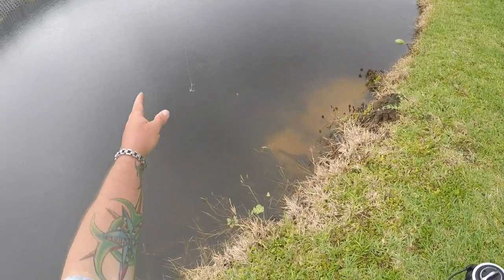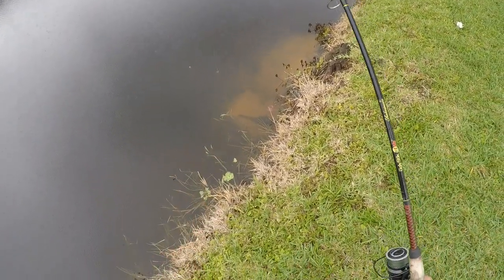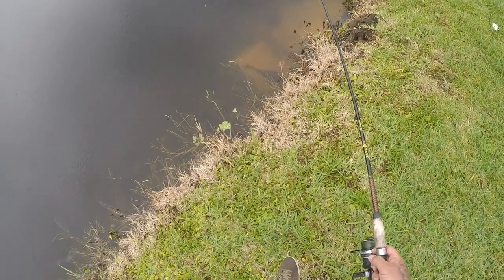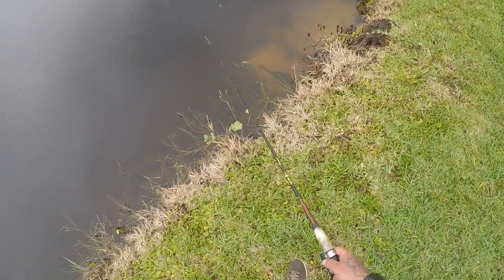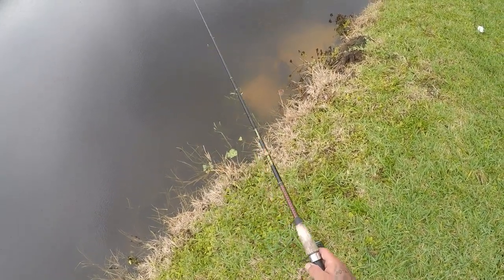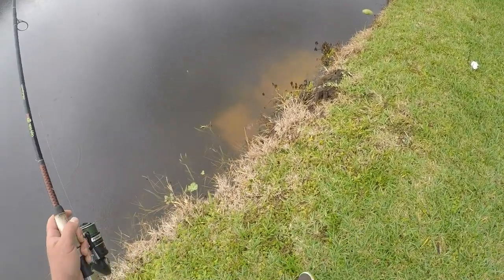You just use a small treble hook and you gently get it right next to him and then you set the hook — like this. Oh, he moved. He wanted no part of it — as soon as he felt that he moved off. He might come back right here.